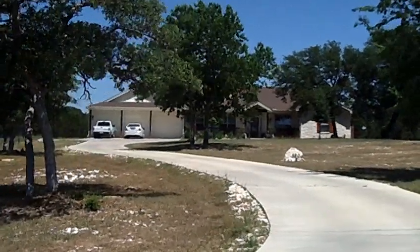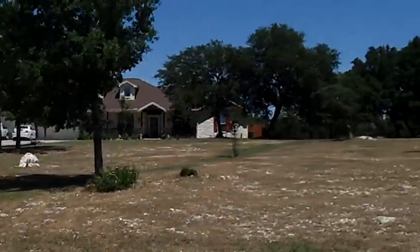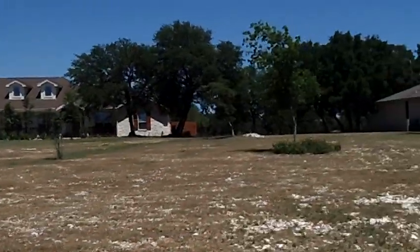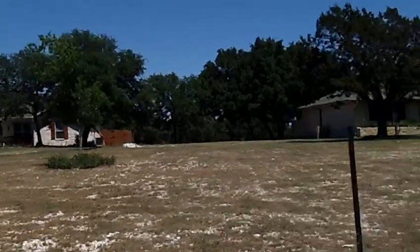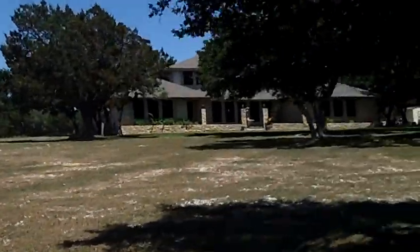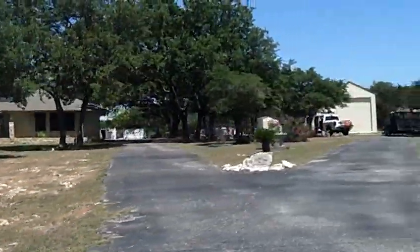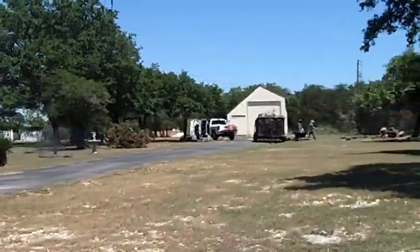Hi, this is Stuart Sutton at One Acre Plus Homes. I'm in Leander, Texas looking at a subdivision with homes on two and more acres. This subdivision is actually called The Place, although it's not commonly known as such. It is a loop street — there's one way in and one way out.